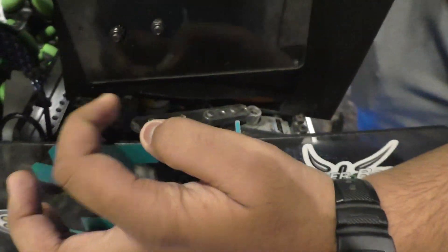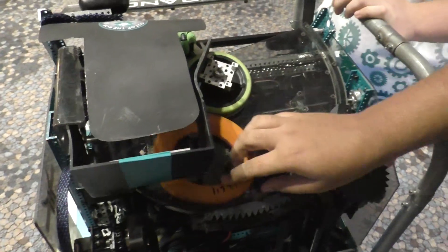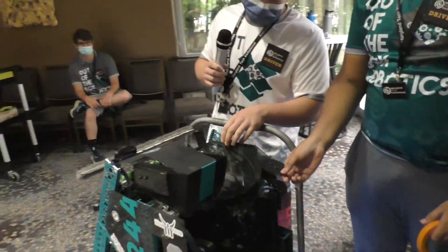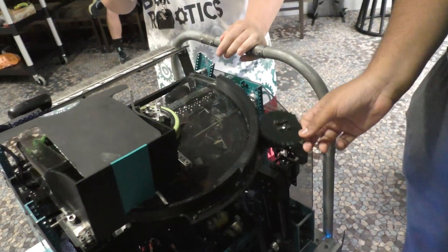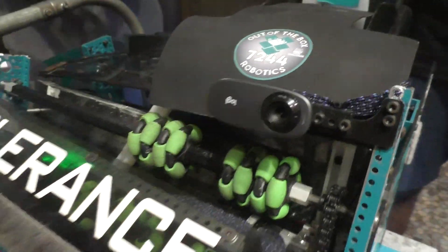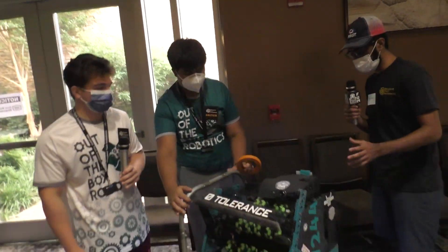Once it's in the hopper, we have an indexer on a servo — it's a super-speed GoBILDA servo — and that basically knocks the rings into the shooter wheel. It's a flywheel with two motors that spins at a pretty fast speed and then the rings shoot. We have auto-aim, so our robot can aim for the high goal without having to turn the robot. It uses vision and odometry to find the relative location of the robot to the high goal and shoot without moving the entire robot.